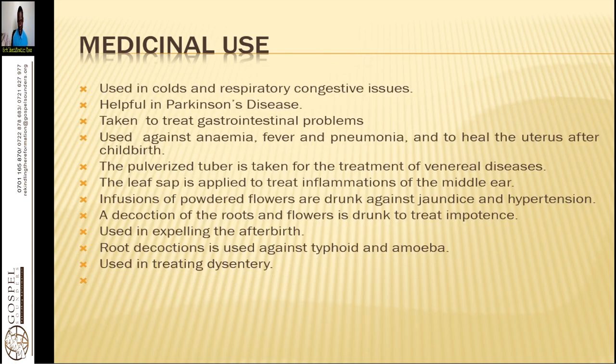It is used in cold and respiratory congestive issues. In fact, one of the best applications I've found for chest complications, even pneumonia, is taking the decoction made from the root of this herb. It is also taken as a beverage — it is not very bitter, it has a coffee taste. So when preparing your teas, you can make it as a nice tea. It is helpful in Parkinson's disease because it helps to redevelop and regenerate the neurons.